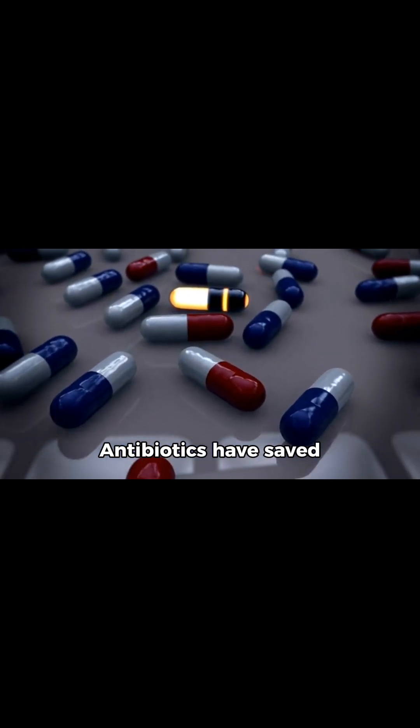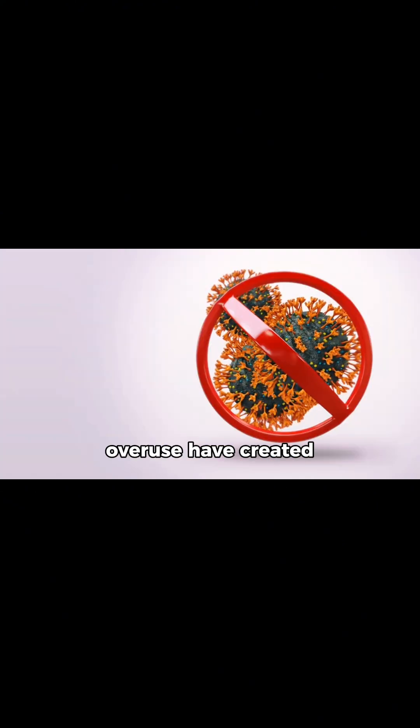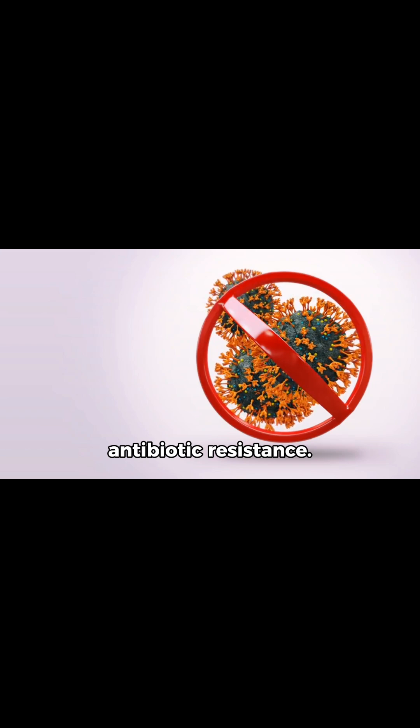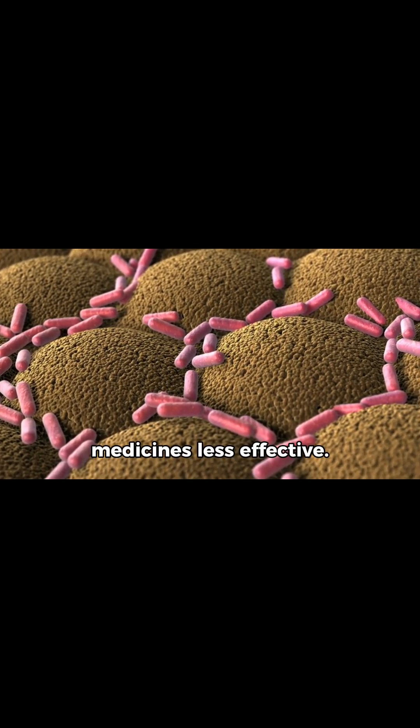Antibiotics have saved lives since their discovery in the 20th century. But misuse and overuse have created a new problem: antibiotic resistance. This happens when bacteria adapt and become stronger, making medicines less effective.